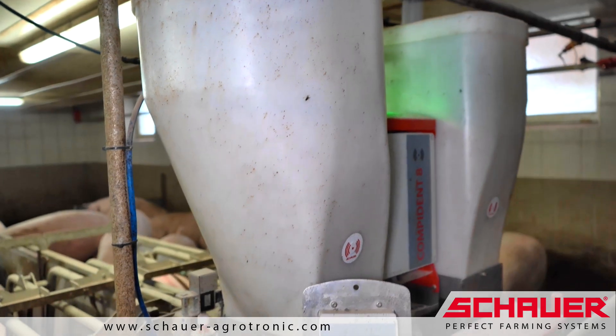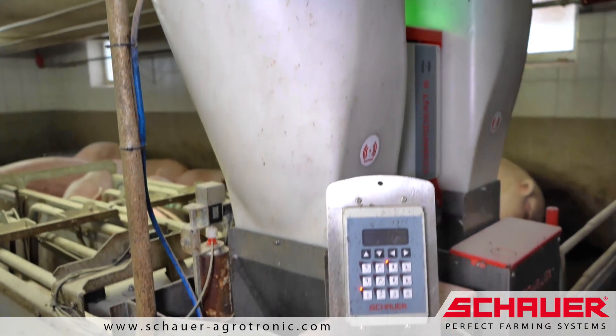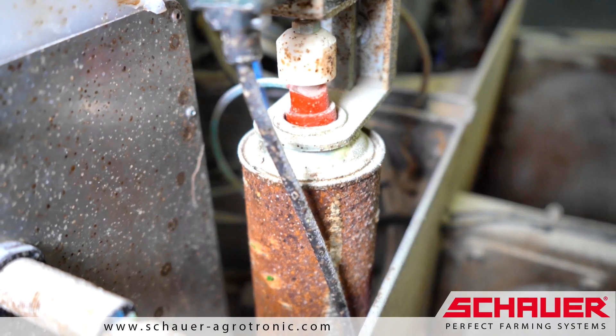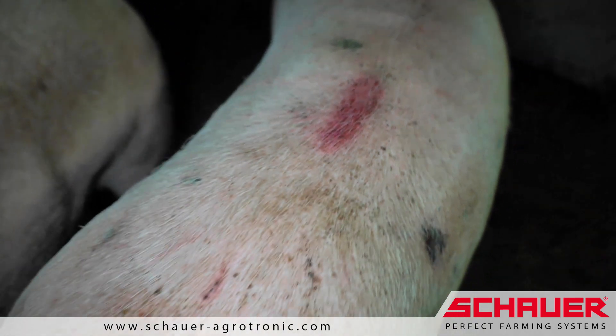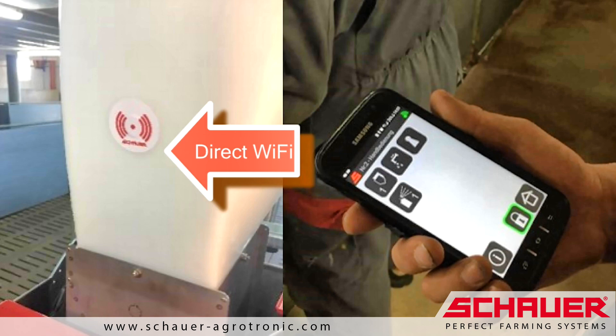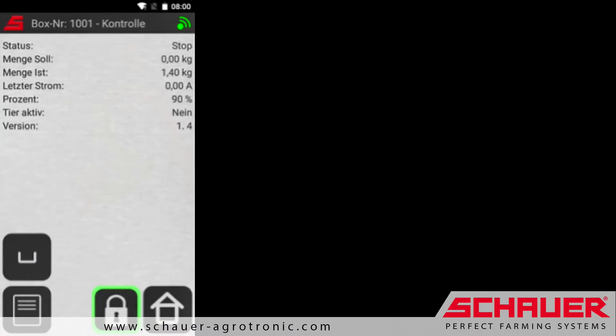Additional functionality to monitor the feed supply and management options, such as automatic color marking, facilitate daily operation. Mobile operation and data management via app is possible by means of NFC transmitter and smart control.